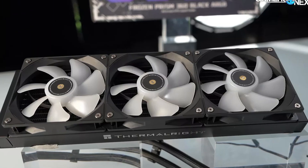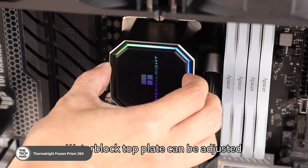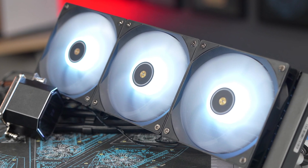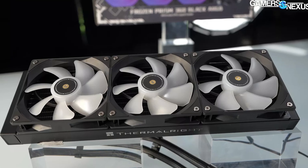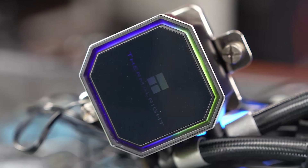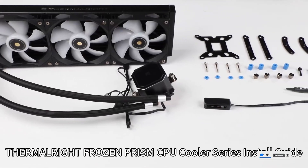This 360mm AIO is built for serious thermal control, with its triple 120mm PWM fans running up to 1,850 RPM, delivering consistent airflow and low noise. Its copper cold plate ensures superior heat transfer, while its sleek black design blends seamlessly into any PC build. Compatible with AMD AM4, AM5, and Intel, it's a top-tier choice for gamers and overclockers. Check the description for purchase links.